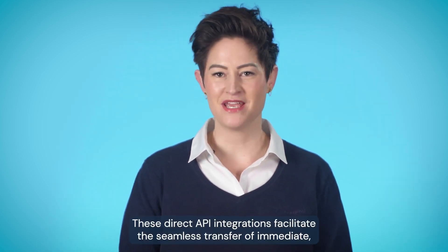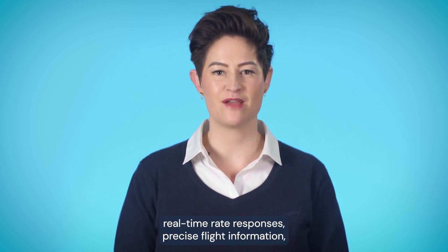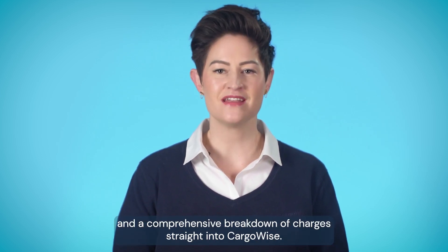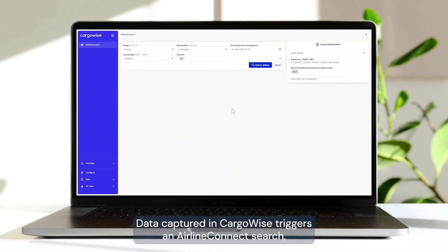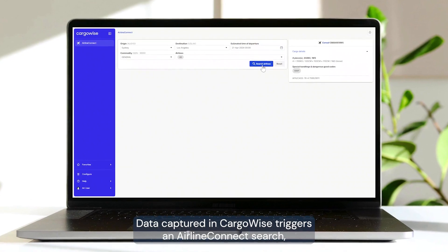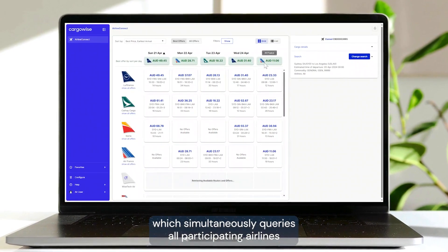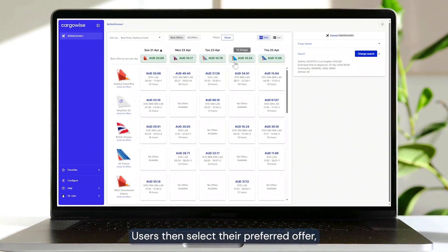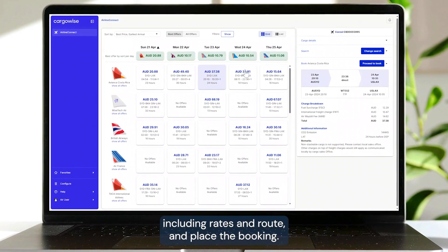These direct API integrations facilitate the seamless transfer of immediate real-time rate responses, precise flight information, and a comprehensive breakdown of charges straight into Cargowise. Here's how it works: data captured in Cargowise triggers an Airline Connect search, which simultaneously queries all participating airlines for available offers in real time. Users then select their preferred offer, including rates and route, and place the booking.